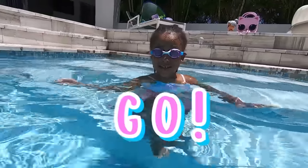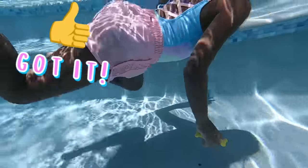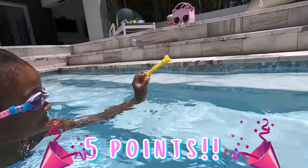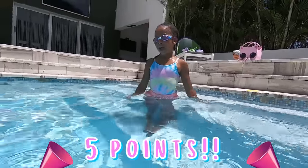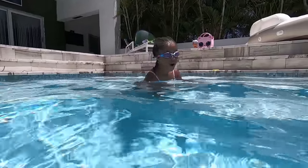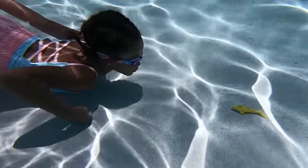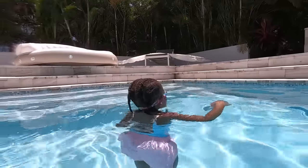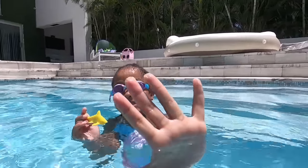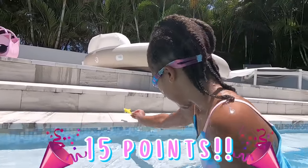Ready? Go! Got one. How much points is that? Five points. Great job, Kali. Do you see where the next one could be? I guess you got to look under with your goggles. Three, two, one. Wow, you did it! How much points is that one, Kali? Five. Ten points. So five plus ten is 15. Fifteen points for Kali.